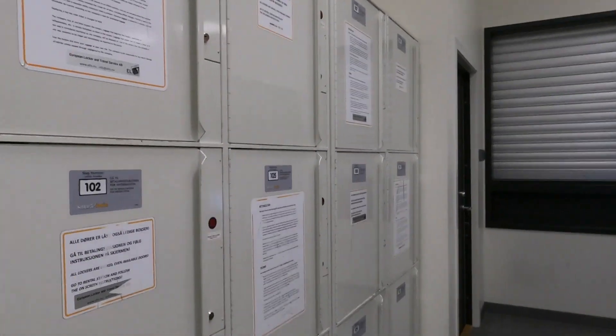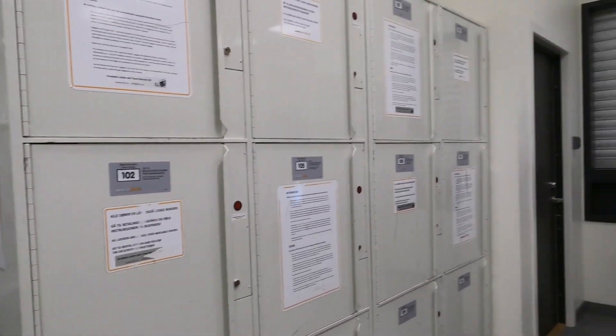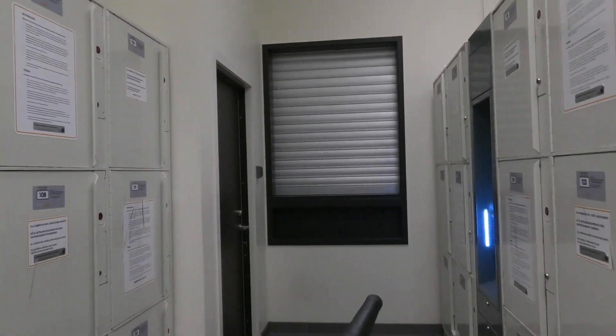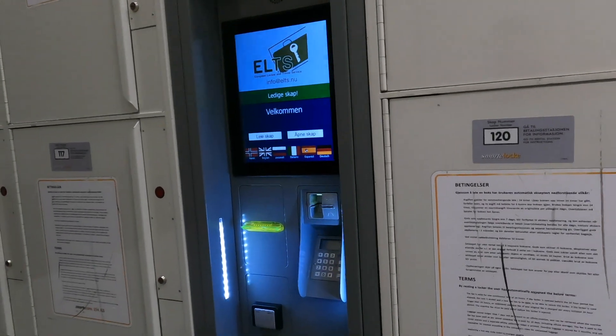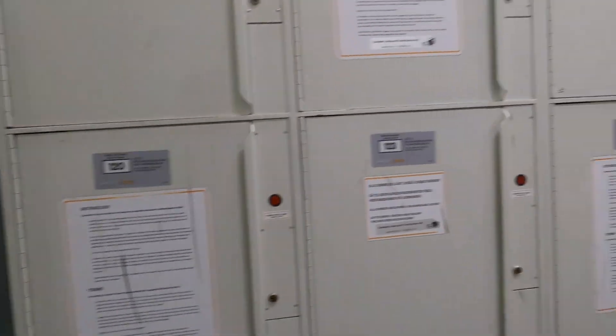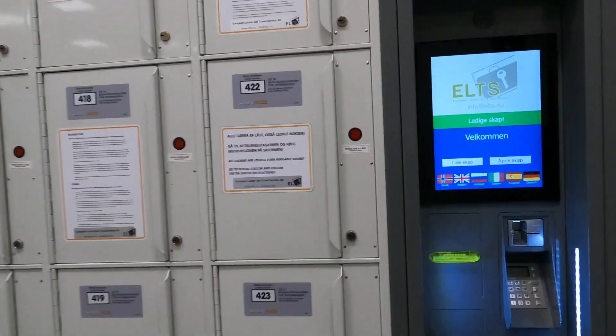You can see here — this is a big one, so you can put luggage up to 23 kg here. A small locker is also available where you can put your 10 kg luggage. Let's see what the price is.